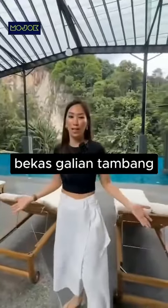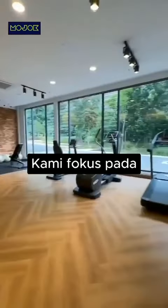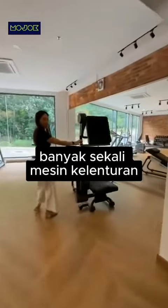Our awesome infinity pool — this was actually an old quarry site, great for having a bit of a tan. This is our gym. We mainly focus on low-impact workout, hence why you will see a lot of flexibility machines.